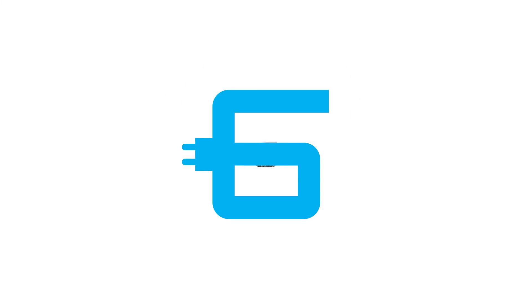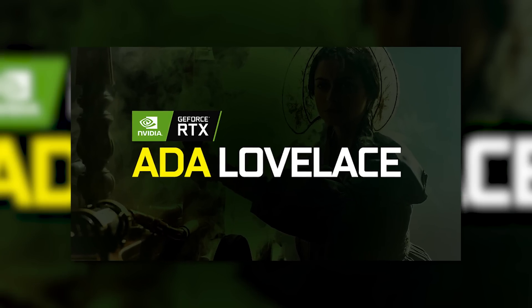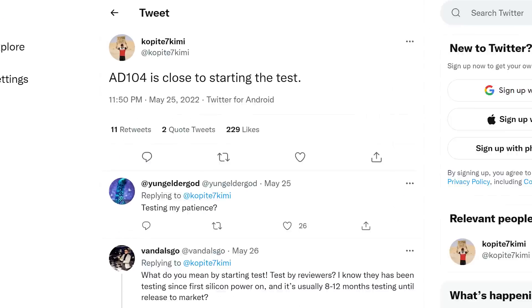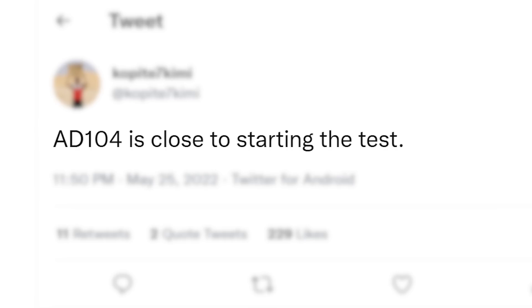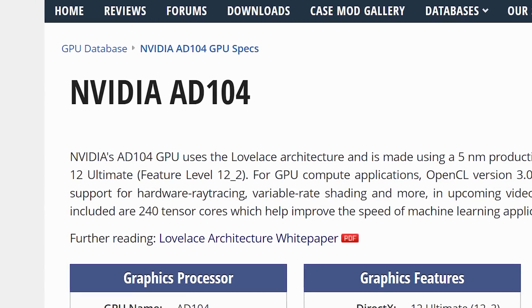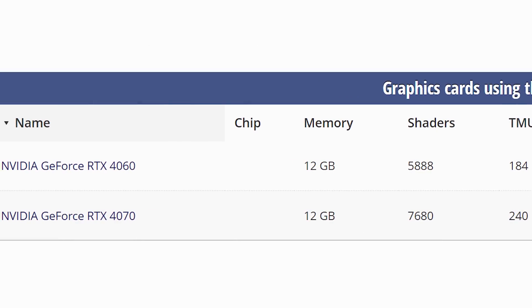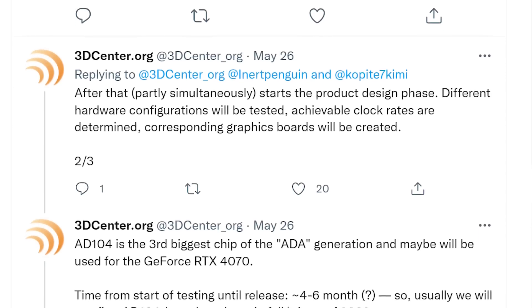Next up, NVIDIA is gearing up to launch their next generation of GPUs, and we actually have the launch schedule and more. The very trustworthy leaker Kopi7 Kimmy recently tweeted that 8104 is close to starting the test. For those who don't know, 8104 is the third-best GPU from NVIDIA and should be used for the 4070, given that is the naming scheme. The test he's referring to is the validation phase after tape-out, then the design phase starts where clocks are tested, etc. This is a really important time for the life of a GPU.